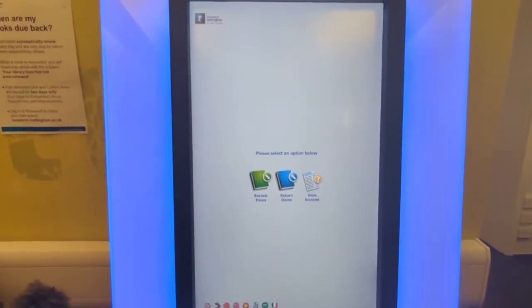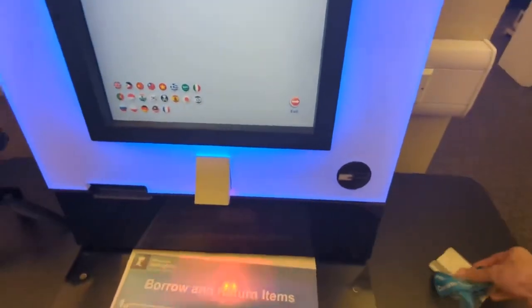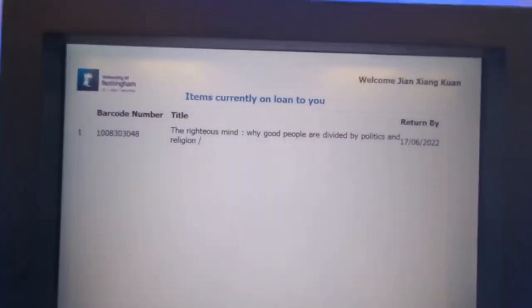And it's done. If you want to view anything, just press View Account and scan your card there. And there you go — the very simple process of borrowing a book from Horwood Library is complete.